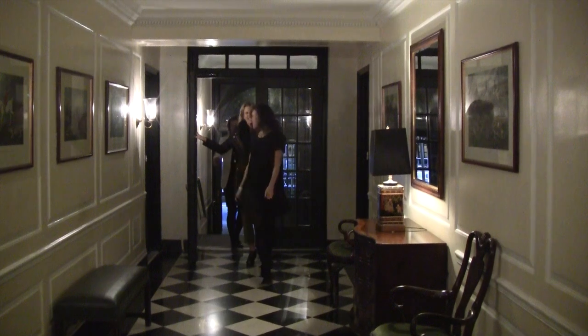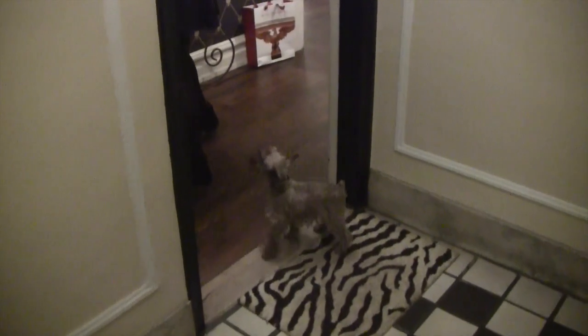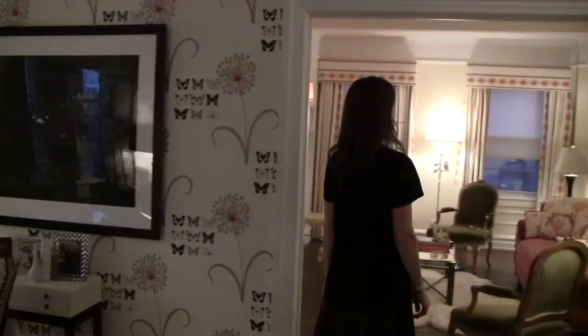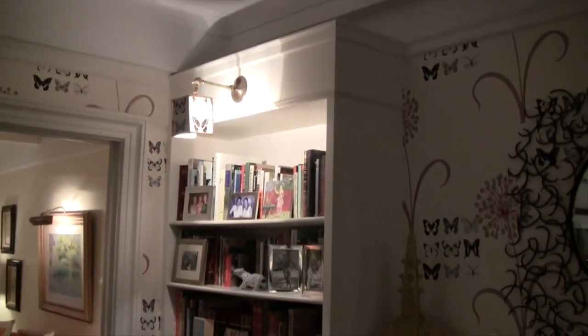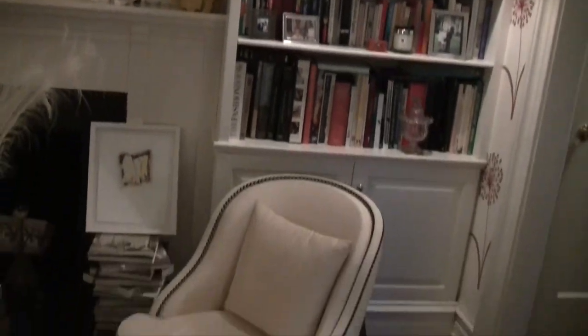I'm so excited for you to see my apartment and to meet my little dog. It's such a great building. And we're in your amazing apartment.